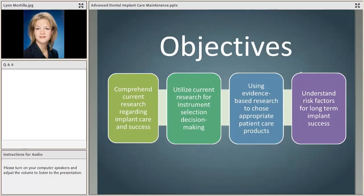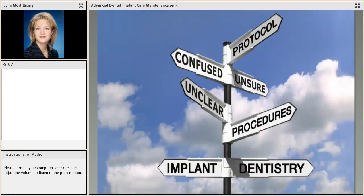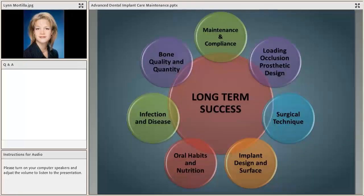We have a lot to cover this evening. We're going to talk about the maintenance functions, specifically focusing on the role of the dental hygienist and the different types of evidence and research available to make decision-making on maintenance with implant patients seamless. These webinars were born of a lot of confusion — people are unsure of what they should or shouldn't be doing with their implant patients, and we hope to provide immediate takeaways you can bring back to the office the next morning.